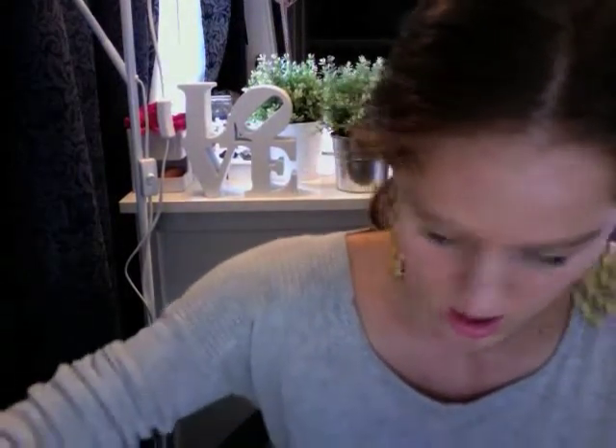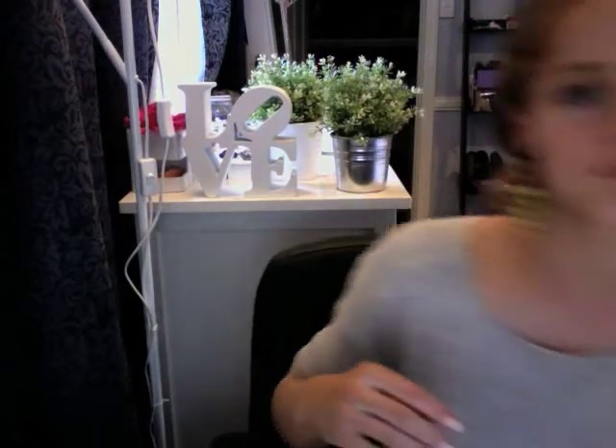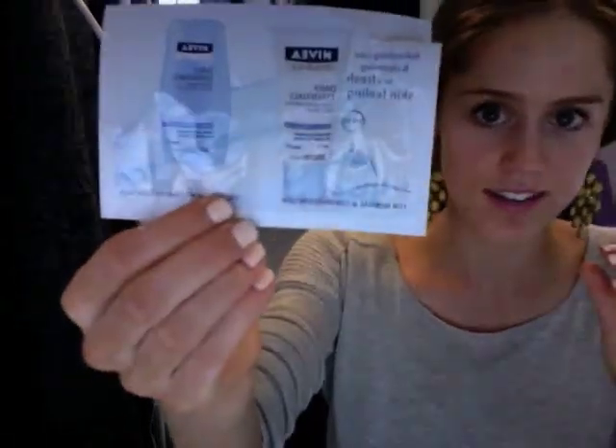I don't actually have a moisturiser I'm enjoying at the moment because I don't know my skin type. I'm not really sure what suits my skin and I've tried heaps. I really loved Dermalogica's Active Moist, but it's expensive so I can't really afford it. I've been getting random samples of things, and today I've just got Nivea's Daily Cleansing Essentials Light Moisturising Cream.